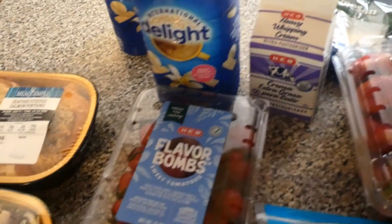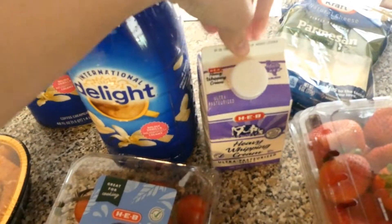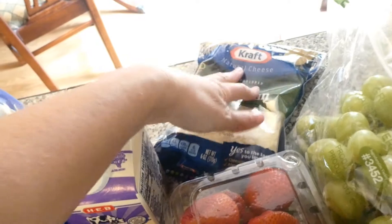Moving on to dairy. I got two of Justin's creamers, one thing of heavy whipping cream for the chicken gnocchi soup, and Parmesan cheese for the chicken gnocchi soup.